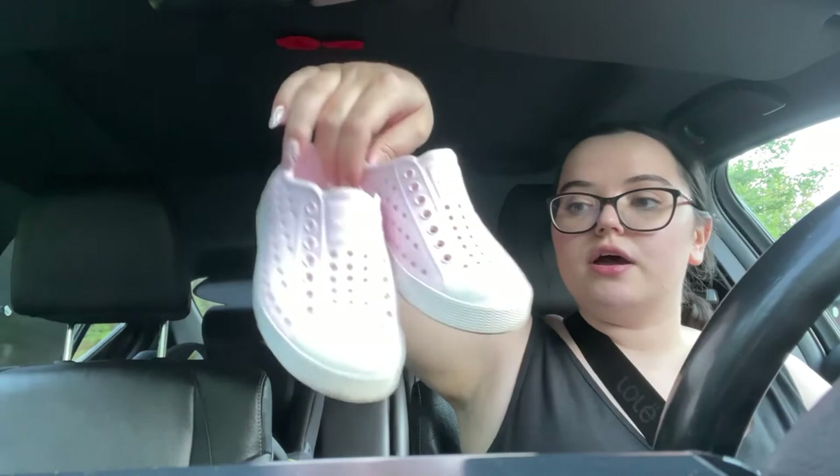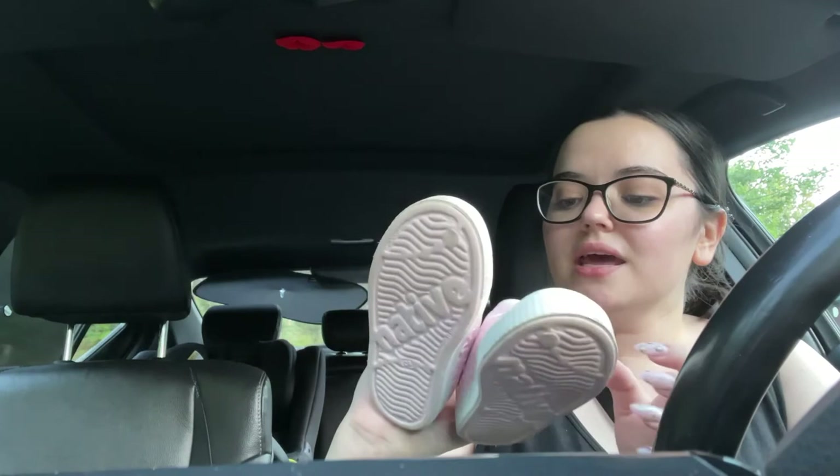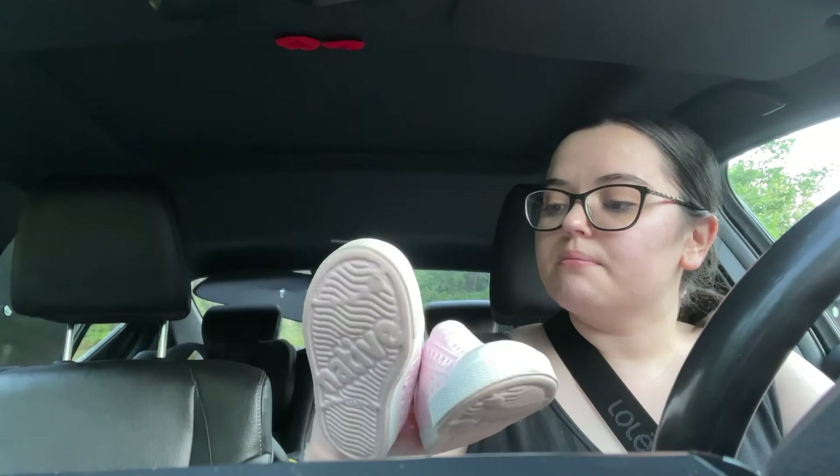The last thing I got was a pair of Native Jefferson sneakers. They're dirty but I can just clean them up. They're a size nine, which is way too big for my daughter right now, so I'll just sell them. Kids' clothes and shoes are not usually worn really badly, and from experience with my daughter, it's not too bad.